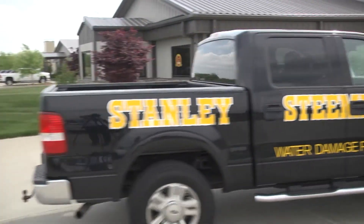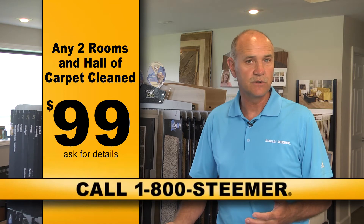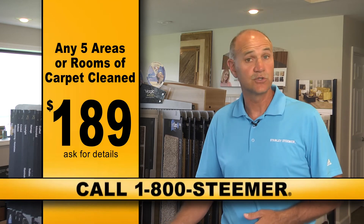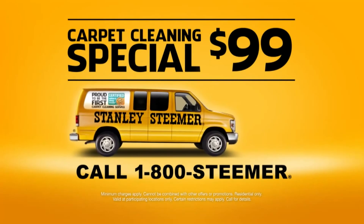At Stanley Steamer, when we come out, all you have to do to prepare for our arrival is remove your breakable items or knickknacks that might be on your furniture. Our technicians move the furniture out from the wall, move it back, and put things under the legs of it so it doesn't hurt your carpet or your upholstery. Because at Stanley Steamer, we're here for you.